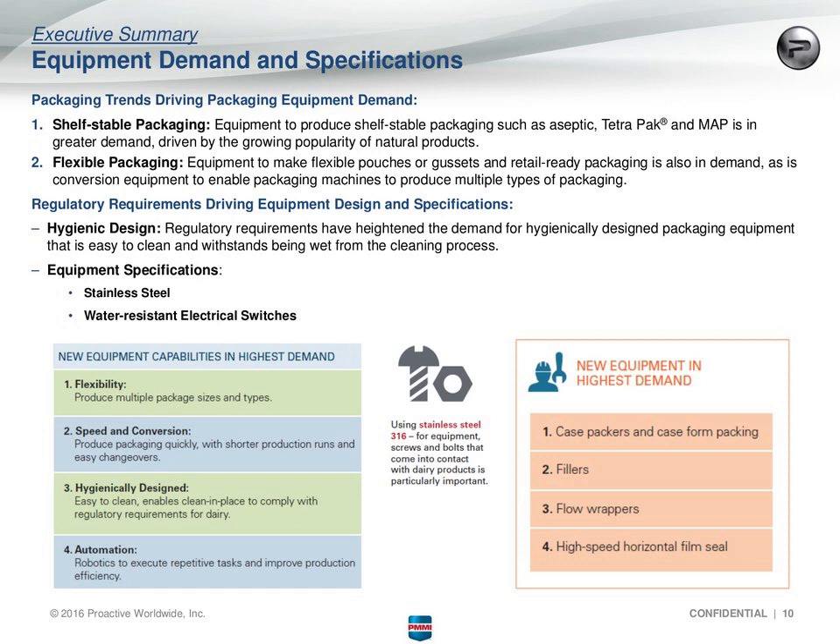In terms of equipment demand and specifications, shelf-stable packaging is prominent again. Specific types mentioned were aseptic, Tetra Pak — though more focused for EMEA respondents — and modified atmosphere packaging being in greater demand due to natural product trends. Vacuum packaging was also mentioned. Flexible packaging — being able to make flexible pouches — was noted as well. Equipment to make secondary packaging that is shelf-ready, such as perforated secondary packaging, was given as an example. And conversion equipment to enable packaging machines to produce multiple types of packaging was another key demand.